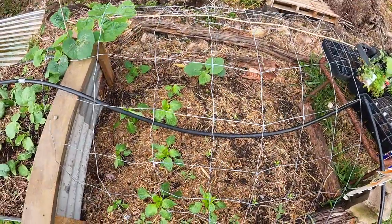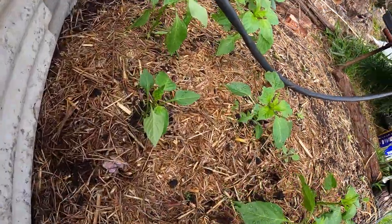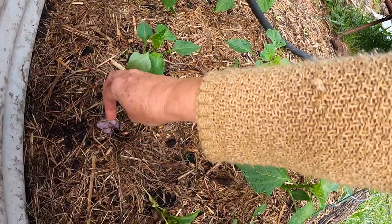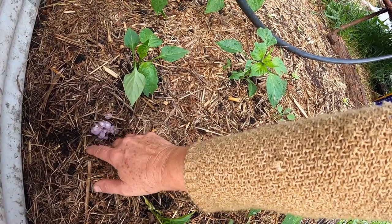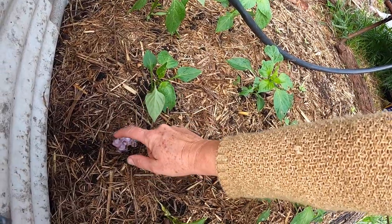Our capsicums or banana chillies — the big banana ones. Look at that — gorgeous. That is a sign of good, good soil. Beautiful.